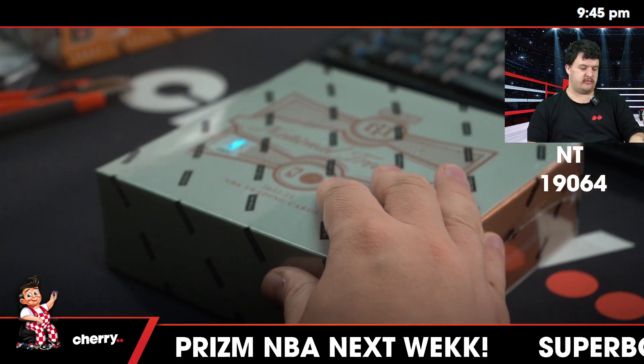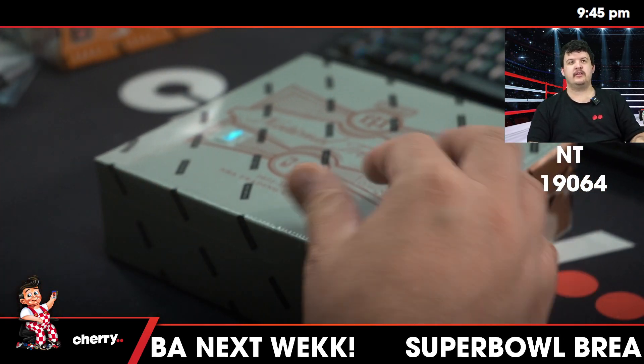This is the story of National Treasures 19064. Good luck, everyone.